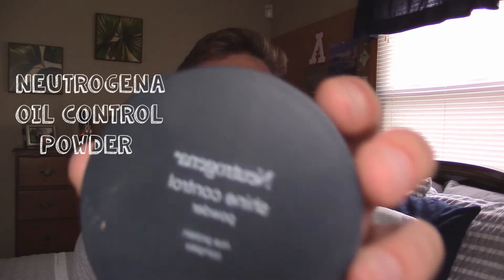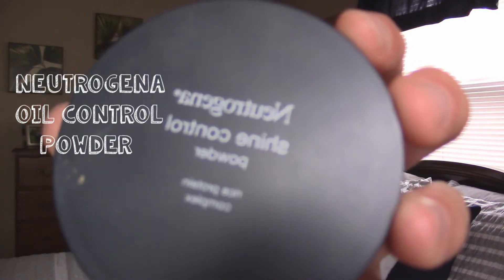My first favorite for the month of July is the Neutrogena Shine Control Powder, and this stuff is awesome and an essential — definitely my new essential for life. My skin gets really oily, and I'm always having trouble trying to find products that stop my skin from becoming oily, and this is just one of the products I've recently found that definitely helps control the oil on my face, and it is perfect for guys and girls.